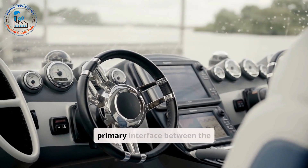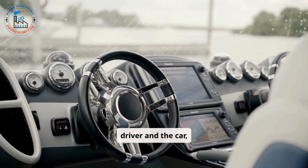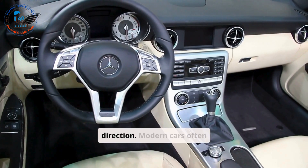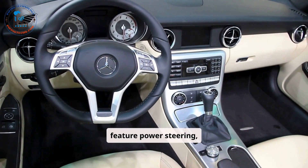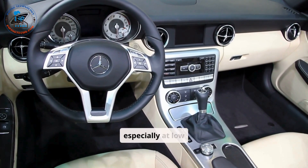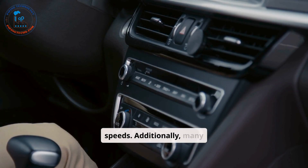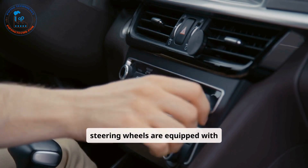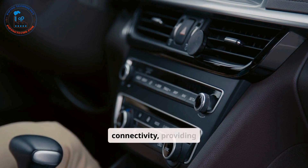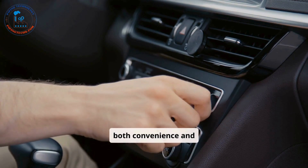The steering wheel is the primary interface between the driver and the car, enabling the driver to control the vehicle's direction. Modern cars often feature power steering, which reduces the effort required to turn the wheel, especially at low speeds. Additionally, many steering wheels are equipped with multifunction controls for audio, cruise control, and phone connectivity, providing both convenience and safety.